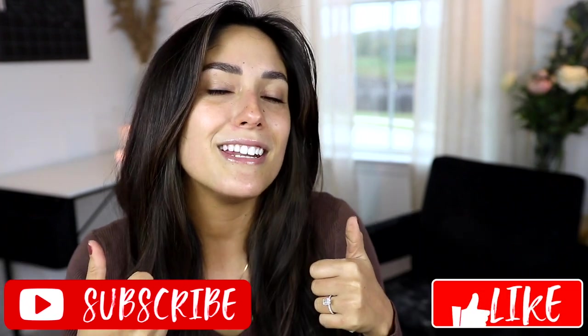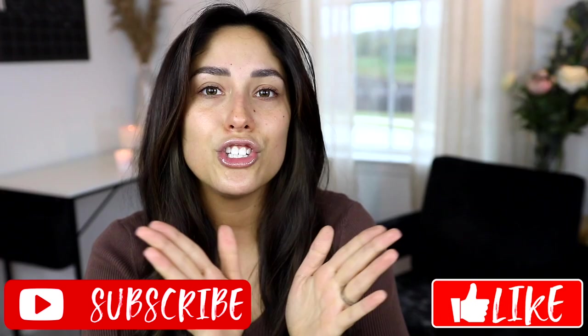Sometimes you guys like more laid-back videos, a let's-play-with-makeup-together kind of vibe. So I hope that you guys enjoy this video and if you do, please make sure to give it a big thumbs up and don't forget to subscribe to my channel to join my squad. Let's get into it.